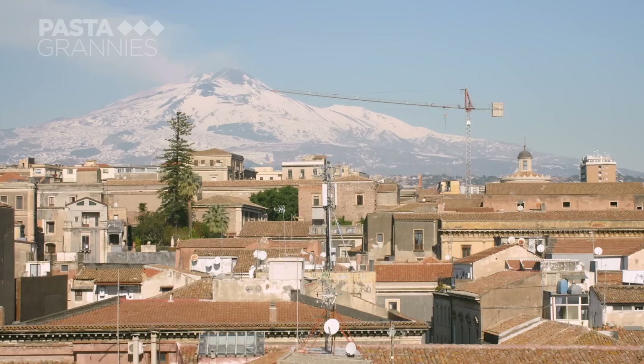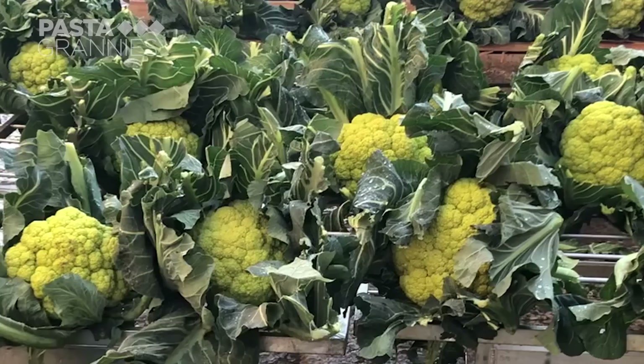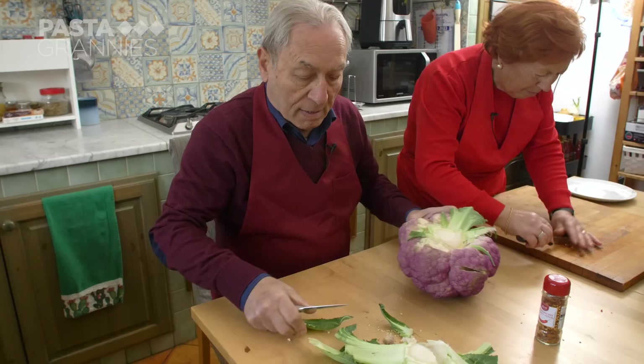Nelly lives just outside Catania in Sicily. When we visited, Mount Etna was covered in snow. On this side of the island, the purple cauliflower is popular. It's called Bastardo locally and is found only in Sicily. On the Palermo side of the island, green cauliflowers are people's favourite.